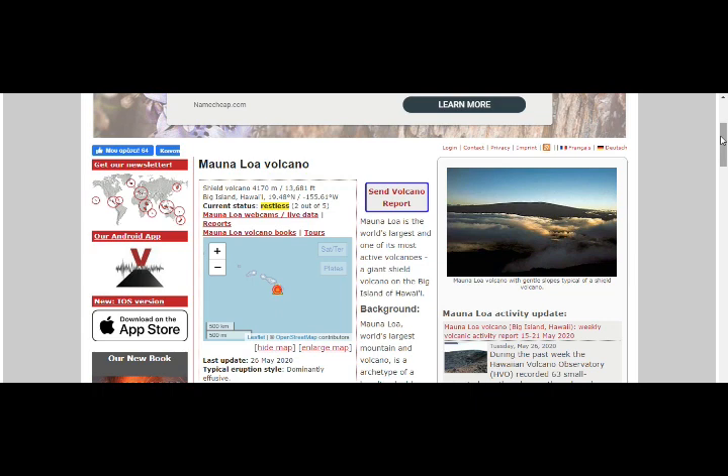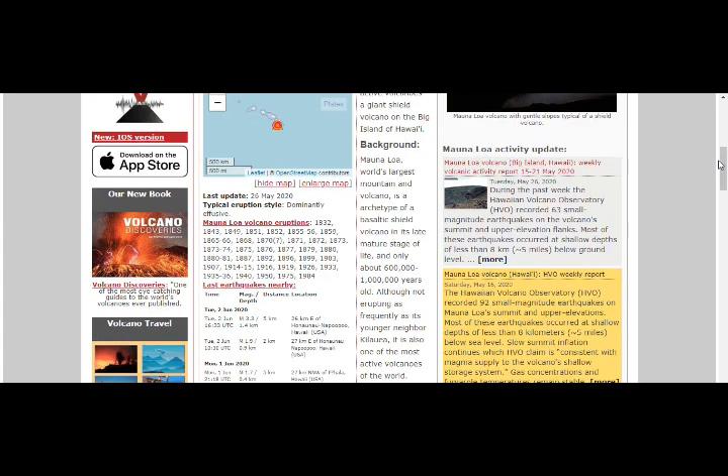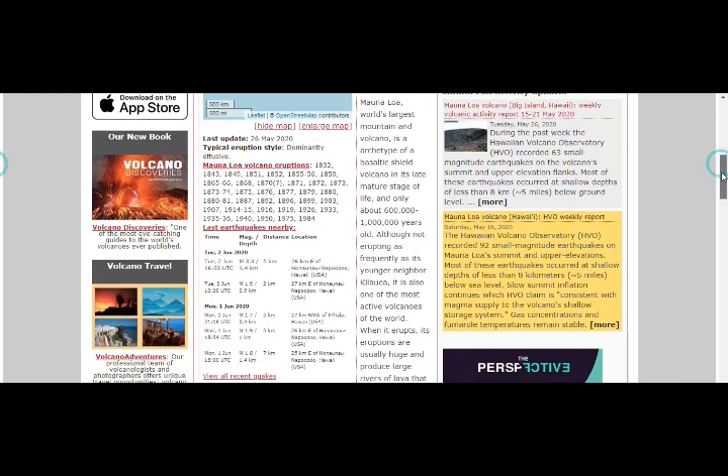Current status is Restless, 2 out of 5. Mauna Loa is the world's largest and one of its most active volcanoes, a giant shield volcano on the Big Island of Hawaii. Although not erupting as frequently as its younger neighbor, Kilauea, it's also one of the most active volcanoes of the world.